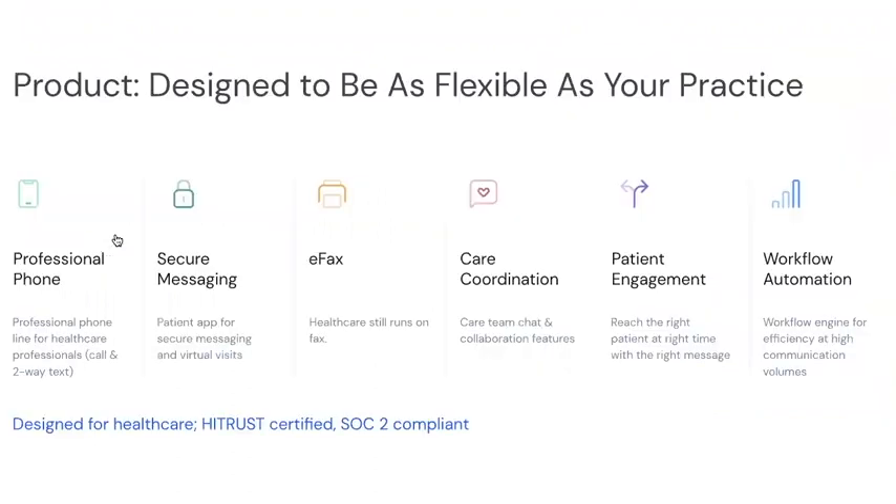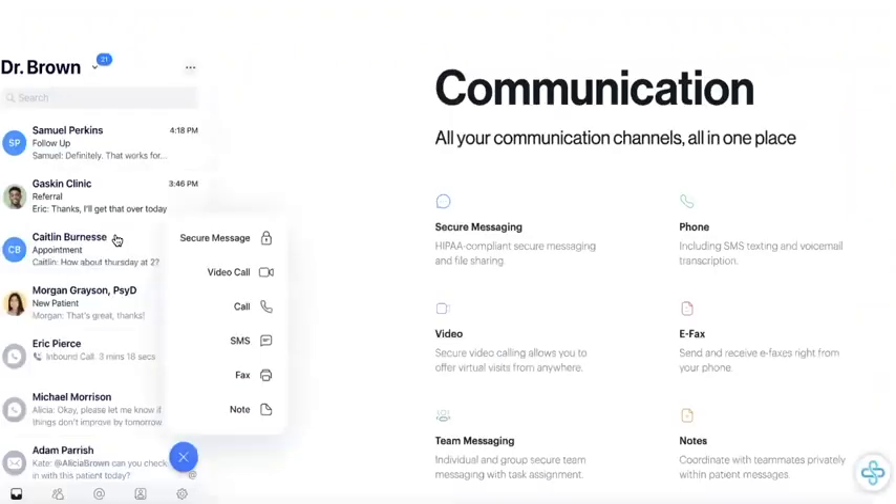What's different about Spruce is that it enables you to manage your patient communication with one secure and user-friendly tool. Calls, voicemails, texts, secure messages, fax, video, and payments are all supported on Spruce. All of your communication is sorted by patient, which means that regardless of how they like to communicate — whether that's via text or traditional calls — all of your communication with that patient can be seen in one place, and it's automatically documented.